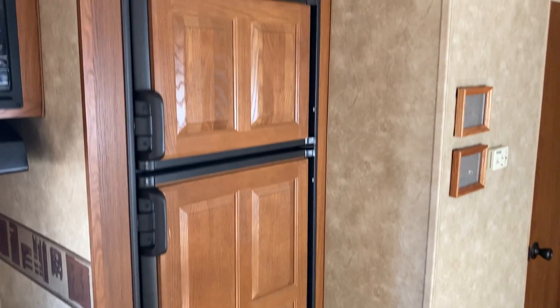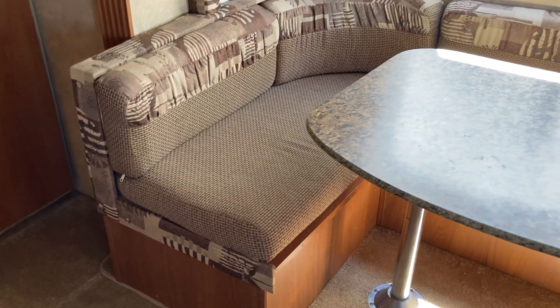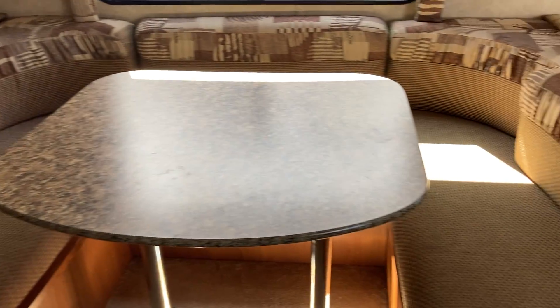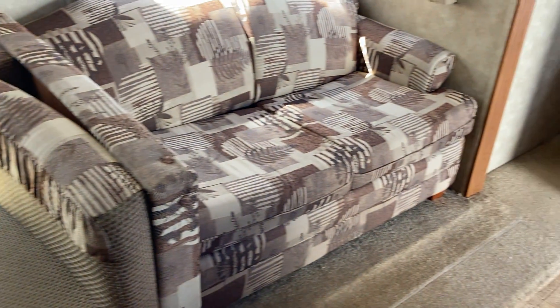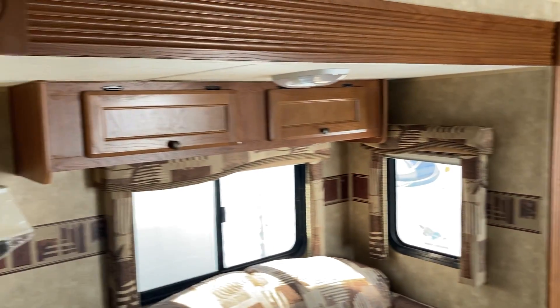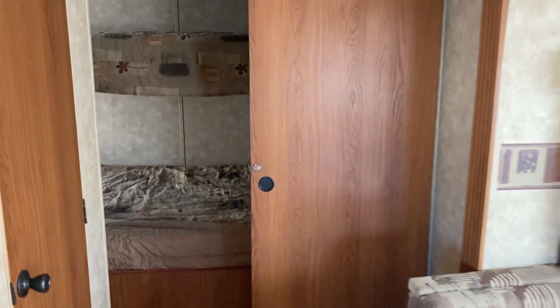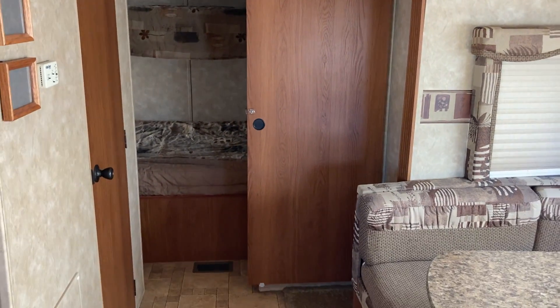The entertainment center is built in — a nice convenient spot, easy to get to, with storage underneath. There's a wood grain finish on the front of the two-way fridge. Taking a better look at that dinette — really, for a 2010, this one comes to us in absolutely fantastic condition. The previous owners took very good care of it. They made a trade recently and went with a couples camper, getting themselves out of the zone where they were camping with family.